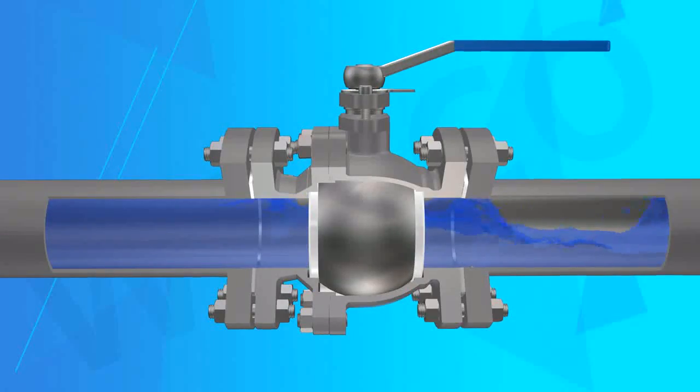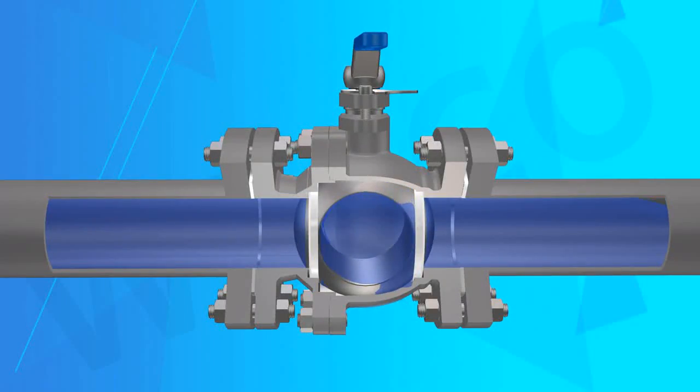5. Antistatic Design — in order to prevent static sparks between ball and seat, a special antistatic device is installed on the valve to discharge static electricity. 6. Fire Safe Structure.